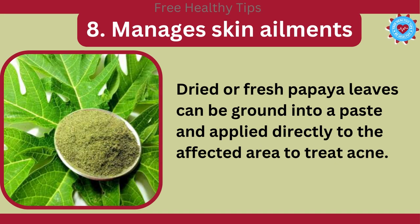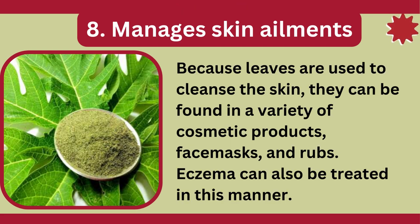8. Manages Skin Ailments. Dried or fresh papaya leaves can be ground into a paste and applied directly to the affected area to treat acne. Because leaves are used to cleanse the skin, they can be found in a variety of cosmetic products, face masks, and rubs.